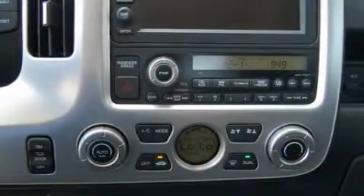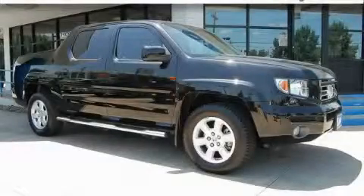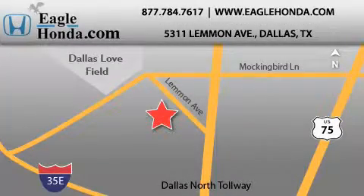Contact us today and schedule your opportunity to see this truck in person. We are located at 5311 Lemon Avenue in Dallas. Our goal is to exceed all of your expectations to ensure that you will return for future visits.